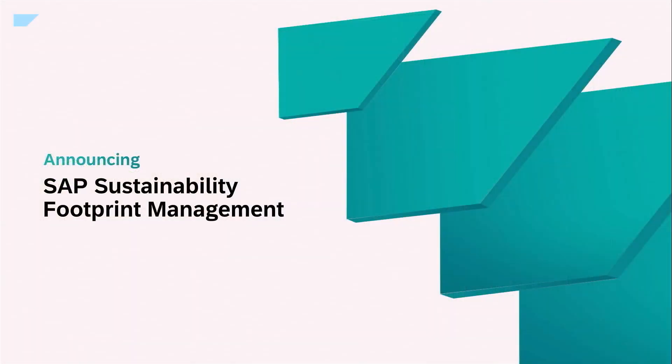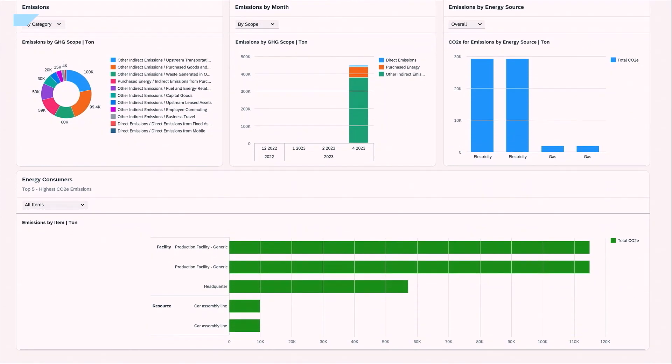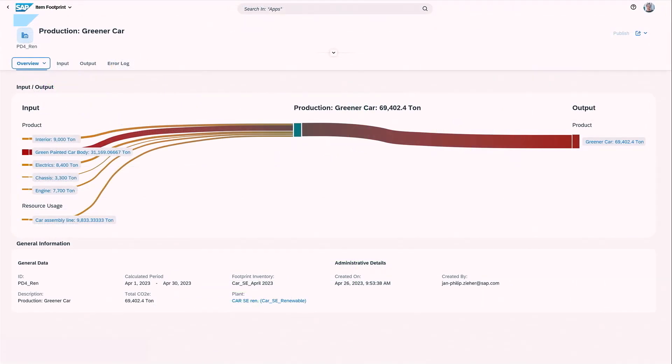Second, with a major update to SAP Sustainability Footprint Management, we're enabling companies to granularly manage their carbon flows at the process and product level across Scope 1, 2, and 3 emissions. The integration with SAP S/4HANA Cloud allows companies to calculate their carbon footprints directly from individual ERP transactional-level details at each step of product production. This level of granular tracking has not been possible before.